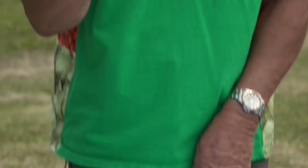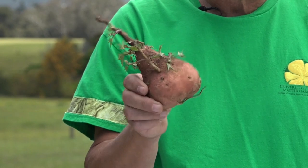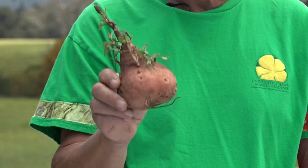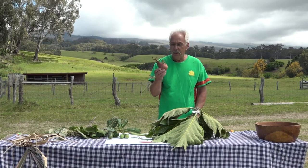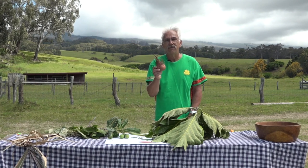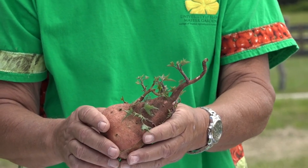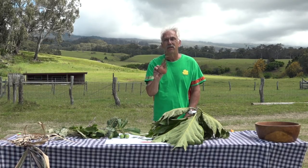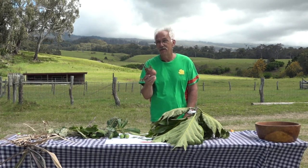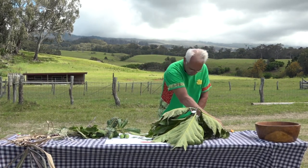Next on the list is uala, also known as sweet potato. The Hawaiians used to grow 200 different varieties. These and poi were their main source of starch. You can see how easy this one is — it was just sitting on the counter and it sprouted. All you have to do is cut it in half, stick it in the ground, and away it goes. If you cut one in half and stick it in the ground and give it about two months, it produces 10 to 15 pounds of potatoes with no care at all except watering.